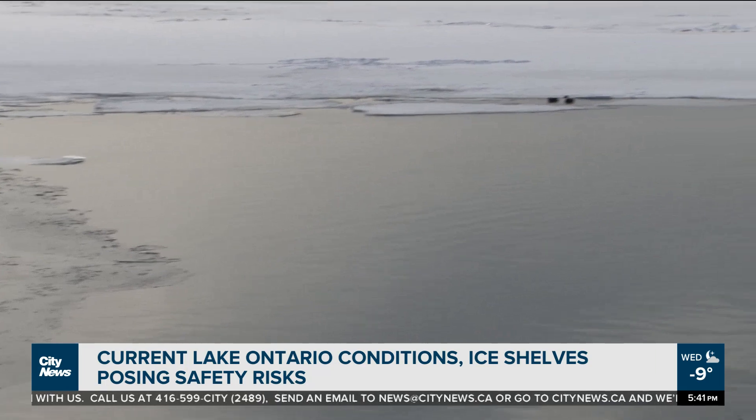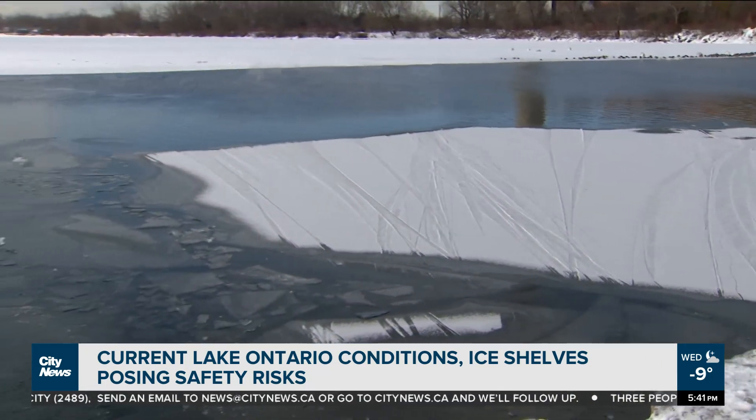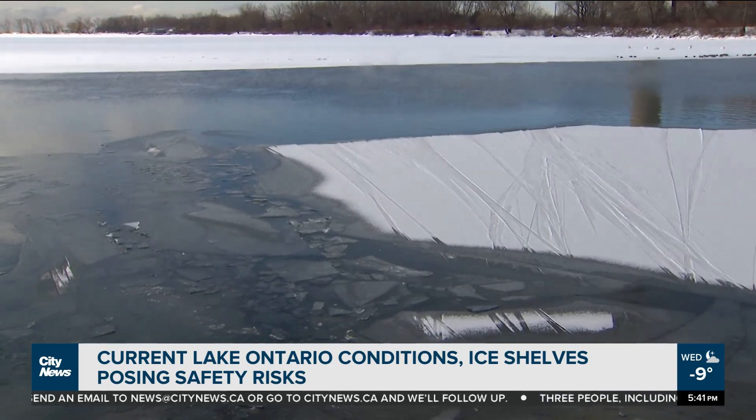Lee also pointing to saltwater runoff going into the lake from catch basins. Sun and snow on the ice surface contribute to its weakening as well. Officers are encouraging people to stay off lakes and ponds.